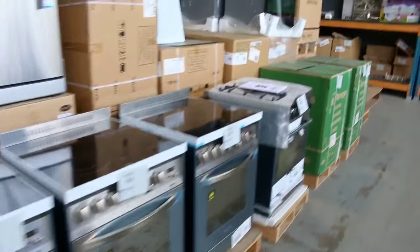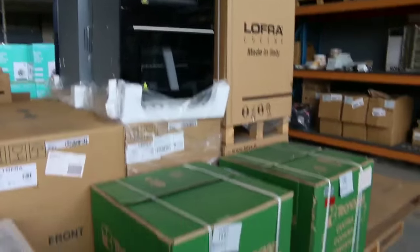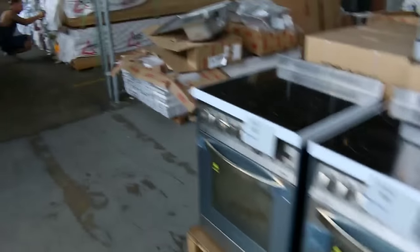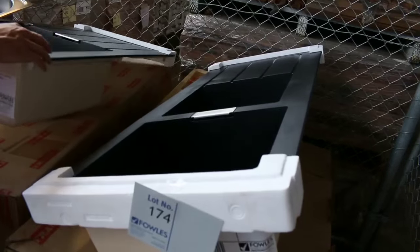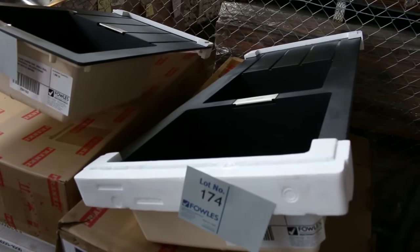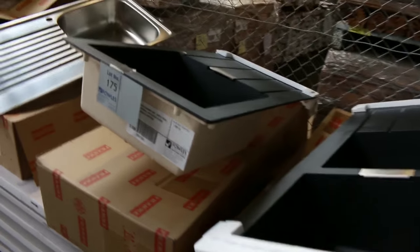We've also got freestanding cookers — beautiful Lofra double ovens as well as some nice freestanding cookers, all made in Italy. Beautiful Italian-made cookers from Lofra and also Technica. The ever-popular Frankie black sinks are here — beautiful looking sinks. You'd be over a thousand bucks in the shops; I reckon we'll probably get them going for about $300 a pop, usually bidding to about that $400 to $450 mark. But if you get lucky and there's no one else bidding, you might pick one up for $300, which would be fantastic.